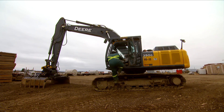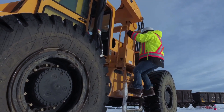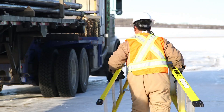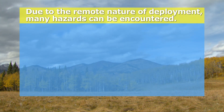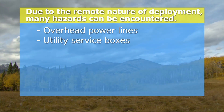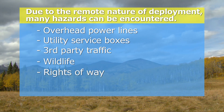Unloading operations involves mounting and dismounting of trailers and equipment. Maintain three points of contact when getting on and off decks of equipment and use ladders or steps where available. Due to the remote nature of deployment, many hazards can be encountered. A few to watch out for are overhead power lines, utility service boxes, third-party traffic, wildlife, and rights of way.